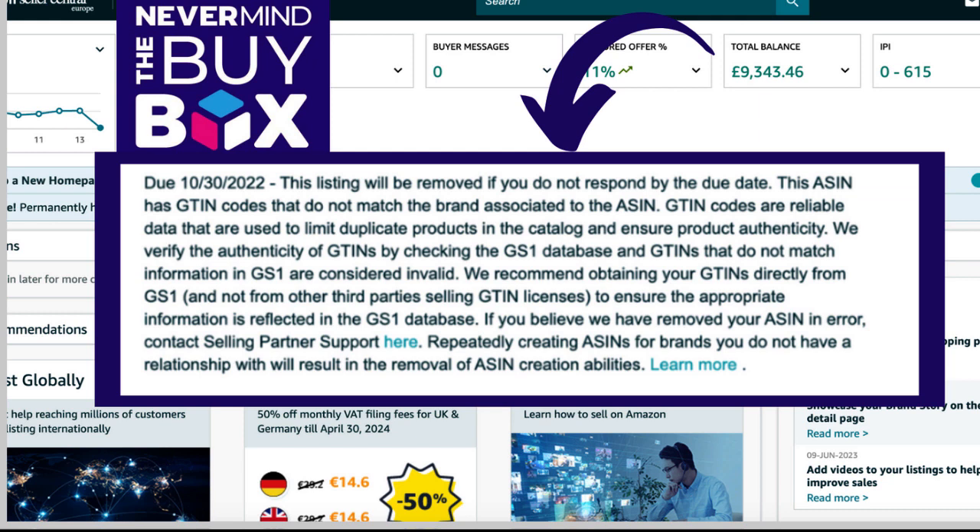Now there are other barcode providers where you can buy secondhand barcodes that are not associated with GS1. You used to be able to use these type of barcodes to create listings on Amazon. But over the years, Amazon has actually become a lot stricter on what you can use in order to create a listing. And then around 18 months ago, they introduced the Amazon brand name policy, which compounded the effect — you also had to ensure that the right brand was attributed to those barcodes.